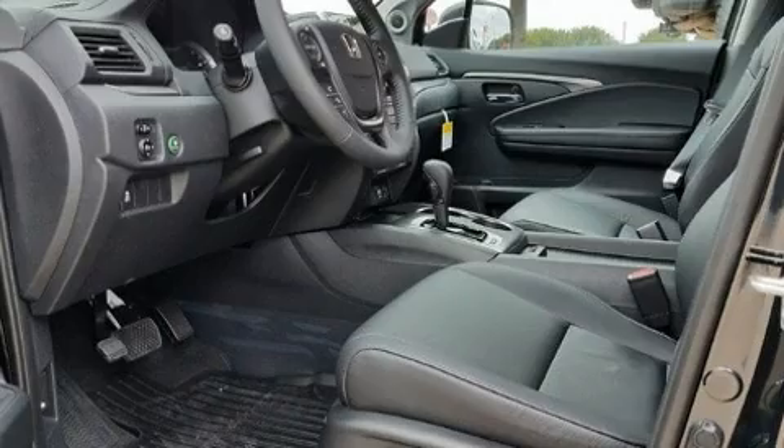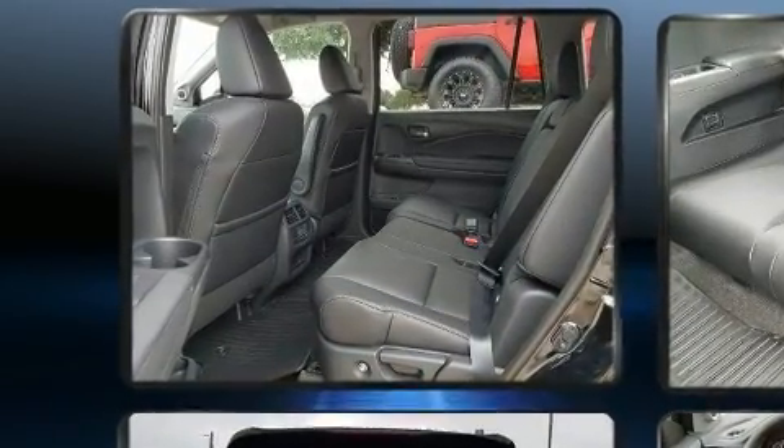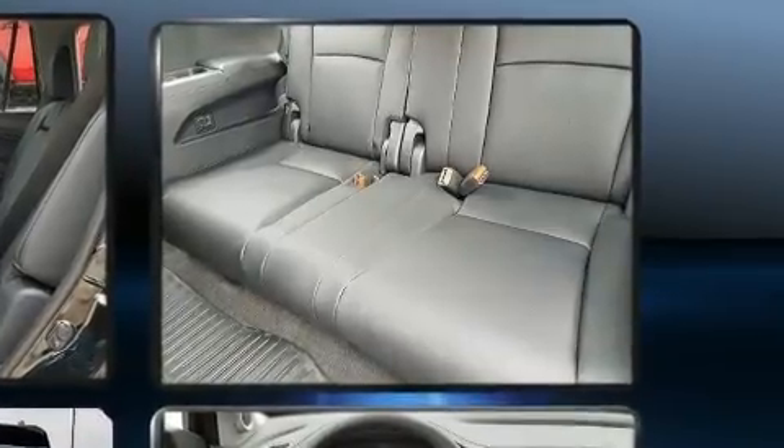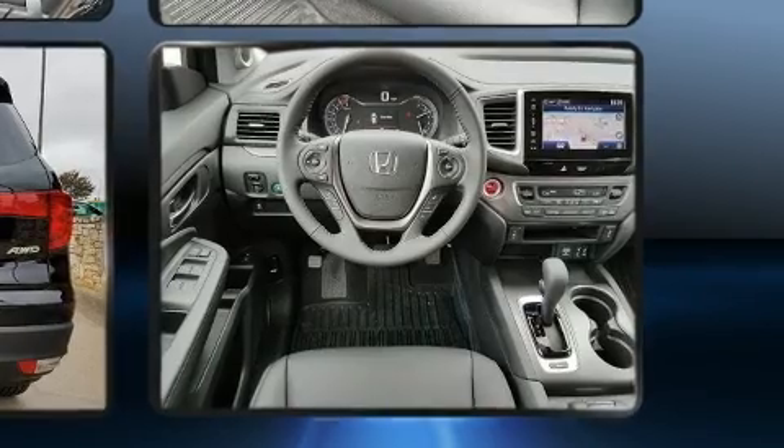This model accommodates eight passengers comfortably and provides features such as leather upholstery, a trip computer, power moonroof, a power rear cargo door, lane departure warning, and power windows.